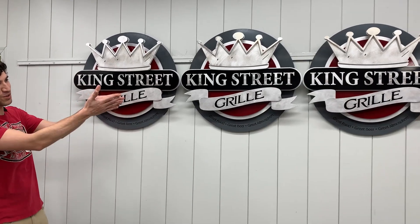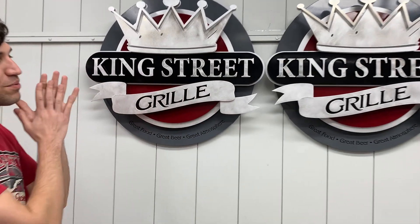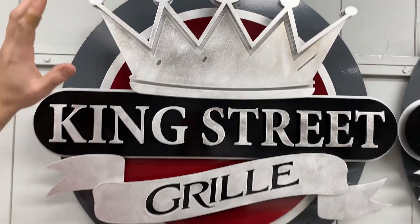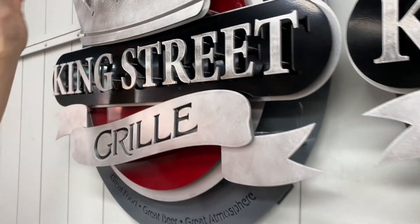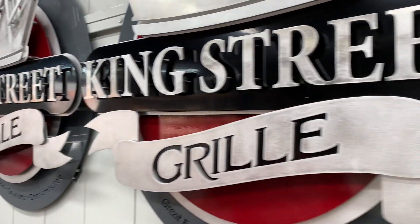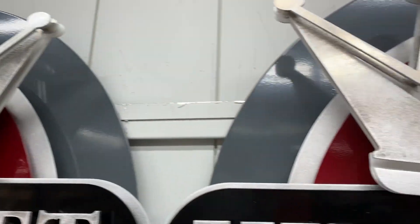Hey guys, Vinny's showing off this awesome trio of signs we just completed here. These have our awesome raw aluminum finish for all three of them, and it turned out absolutely amazing. It's a new service we offer and it looks really great.